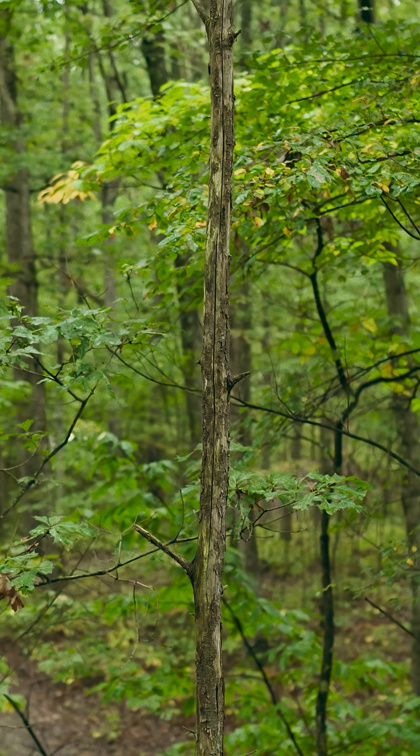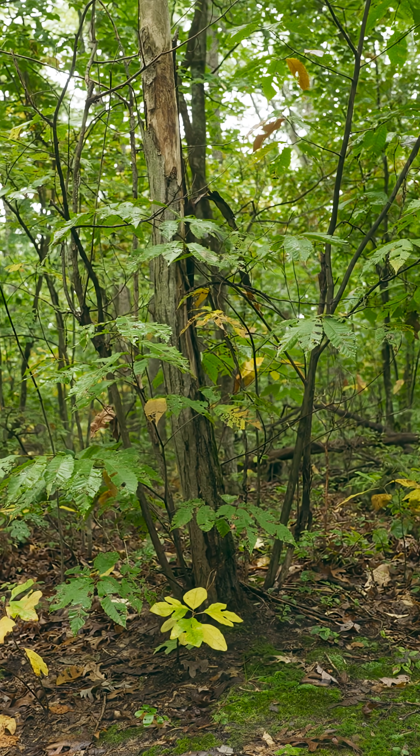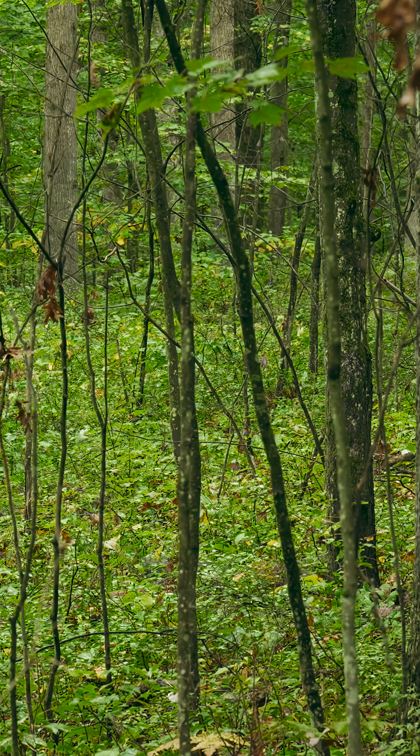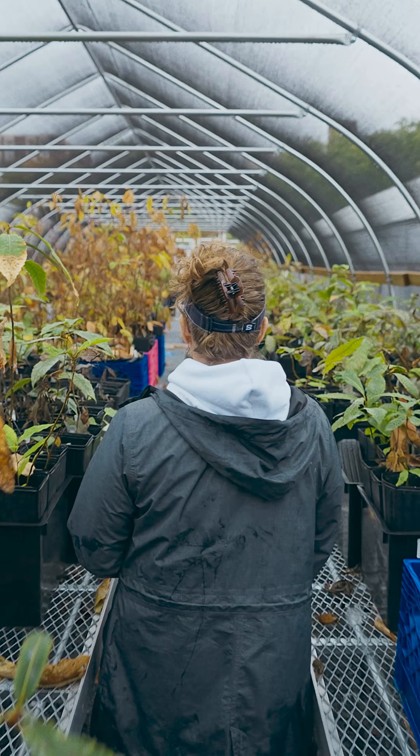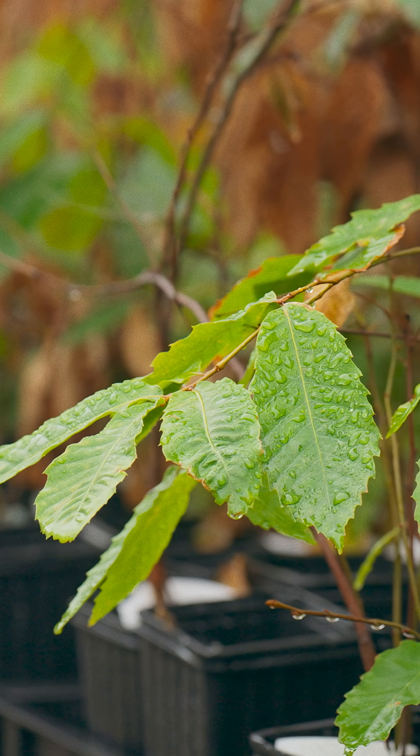There's an estimated 400 million sprouts out there on the landscape. But that doesn't mean the American chestnut is doomed. Sarah and her colleagues are trying to breed a better chestnut, one that can hold its own against the blight.